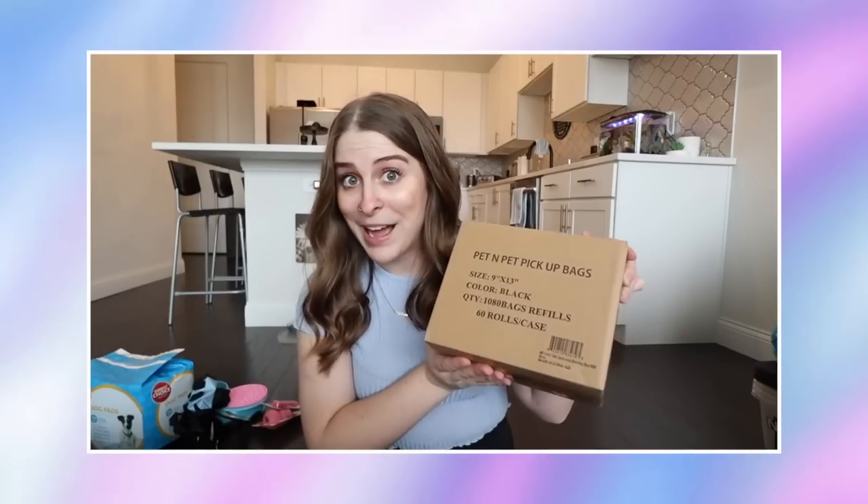I got poop bags in bulk — 60 rolls with 15 to 20 bags per roll. That box lasted me over a year and a half before I had to re-up. Would highly recommend. This next item is a really long lead, about 30 feet, used for training recall — it keeps them kind of off-leash without being fully off-leash. I still use this, especially on nature walks or bike paths where I want to give Freya free space to sniff but it's not technically an off-leash area. It will be used for Bela as well.